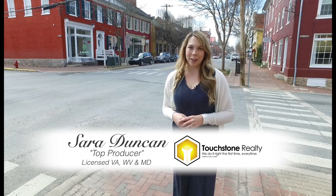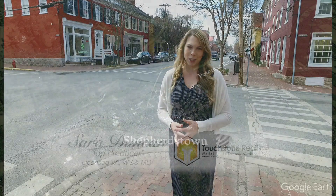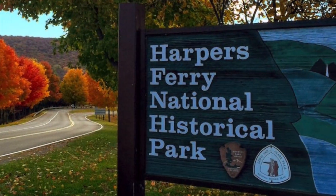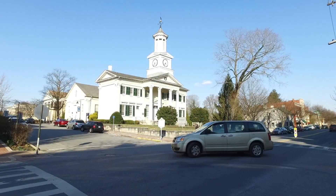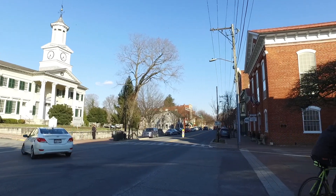Hi, I am Sarah Duncan with Touchstone Realty and I want to welcome you to a historic Shepherdstown, West Virginia. Perched on the banks of the Potomac River and a stone's throw away from Harpers Ferry, Shepherdstown is a hidden gem that is nestled in the heart of the eastern panhandle of West Virginia.